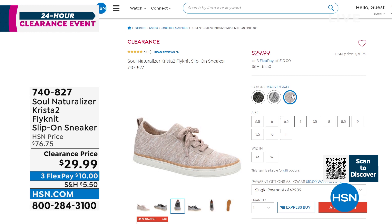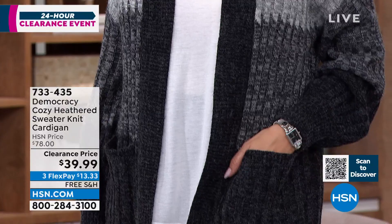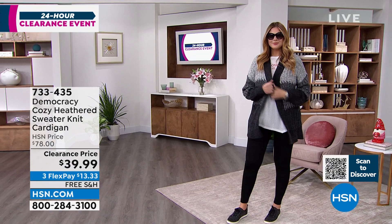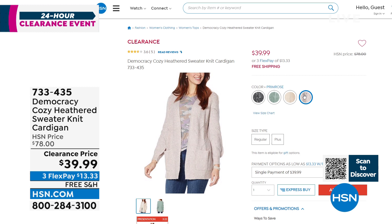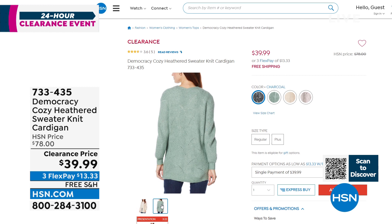If you love the sweater knit cardigan Julia has on, that's from Democracy. It's a heathered sweater knit yarn with a textured scallop pattern, beautiful rib knit cuffs, and patch pockets. The one you see is called charcoal - almost like a color block with grays and darker grays throughout. It's 29 inches in length. We also have it in mountain green, oatmeal, and primrose - extra small through 3X. This is a $78 cardigan by Democracy on a flex pay for $13.33, with free shipping and handling.